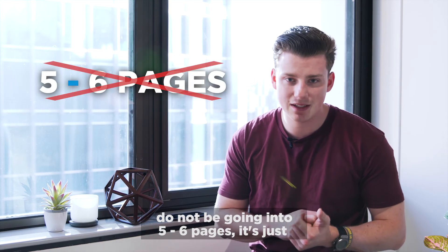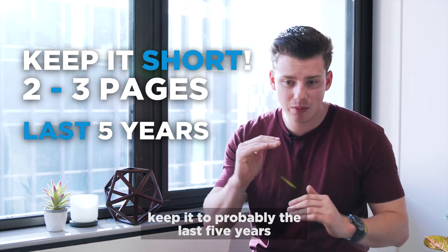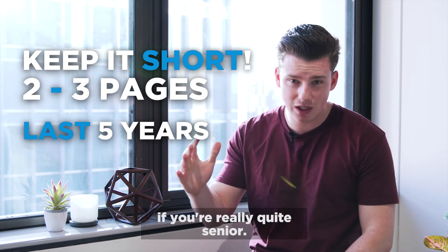Do not be going into five or six pages — it's just not something you should be doing. Keep it short, two to three pages. Keep it to the last five years if you're really quite senior.